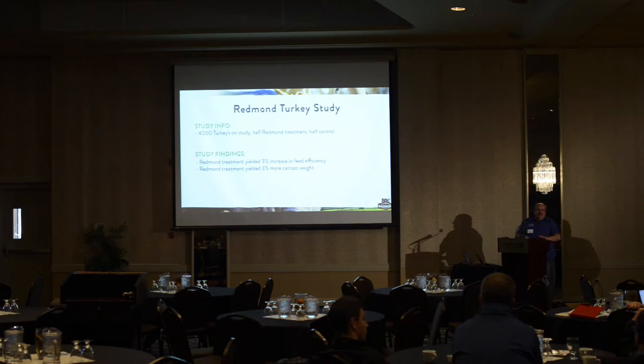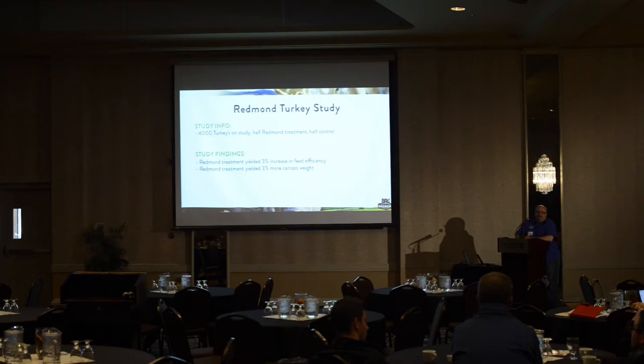What level are you feeding it at? On the poultry, we are replacing all your sodium and salt with the Redmond salt. With the conditioner, we're doing 8 kg per ton, and then you're balancing that out with your calcium. At 10 kg per ton we found it was almost like the birds were getting too much calcium, so we dropped it to 8 kg and it just seems to be perfect.